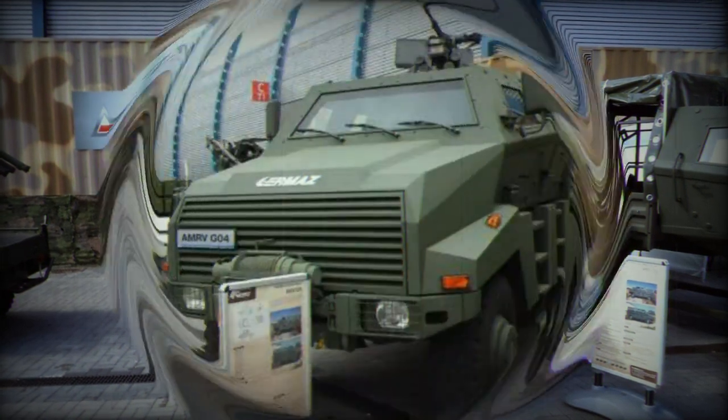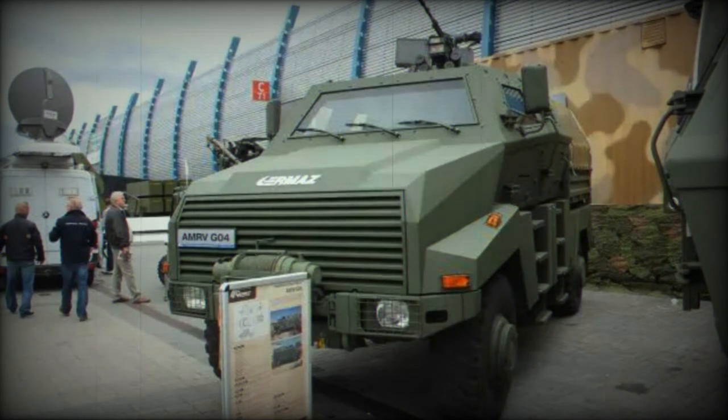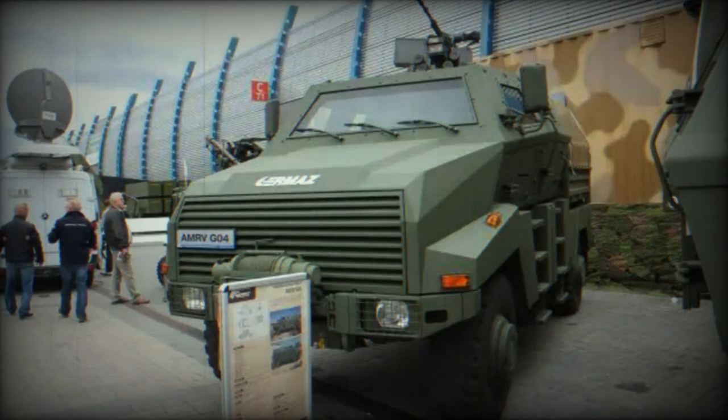The vehicle boasts level 4A-4B STANAG 4569B mine protection, making it a formidable asset for SAPRA patrols and other high-risk operations.